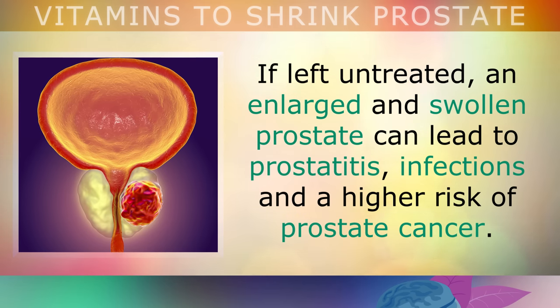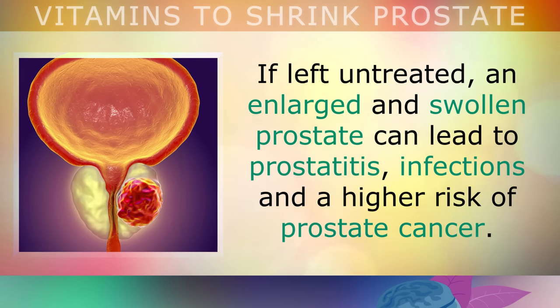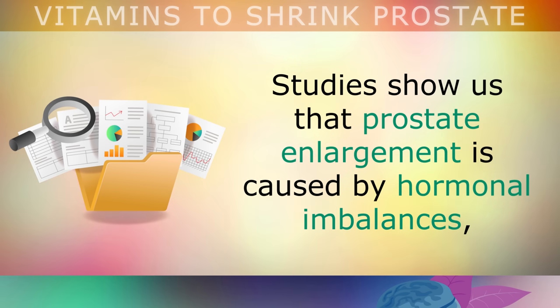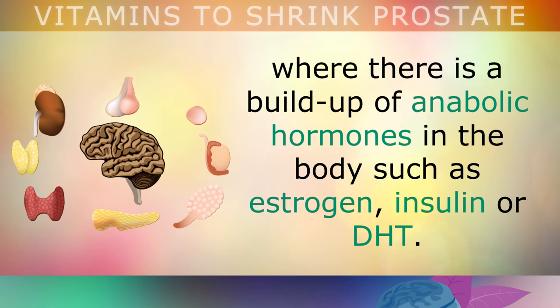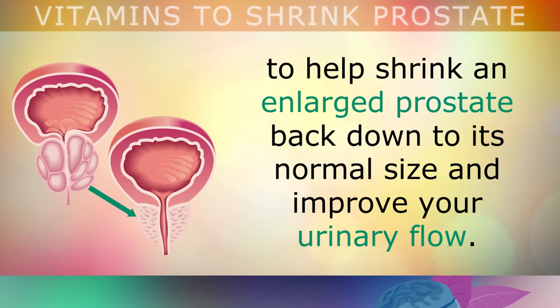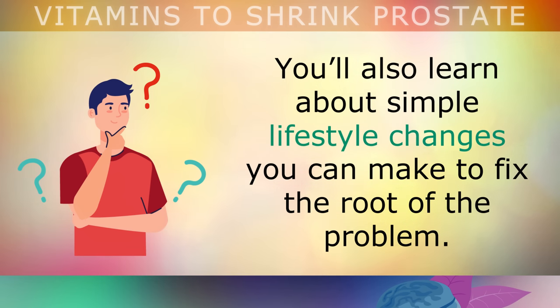If this is left untreated, an enlarged and swollen prostate can lead to prostatitis, infections and a higher risk of prostate cancer. Although medical research is ongoing, studies show that prostate enlargement is usually caused by hormonal imbalances, where there's a build-up of anabolic hormones in the body such as estrogen, insulin or DHT. In this video, we're going to explore the 6 vitamins that can help shrink an enlarged prostate back down to its normal size and improve your urinary flow. You'll also learn about some simple lifestyle changes that you can make to fix the root of the problem.